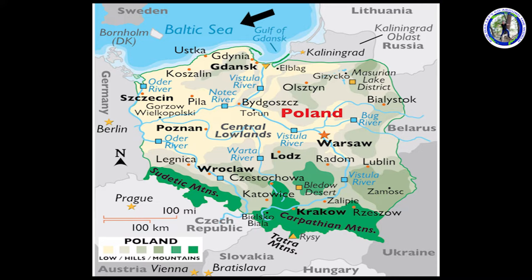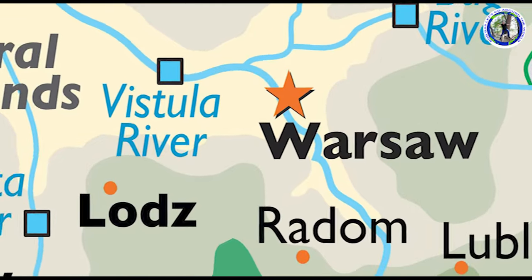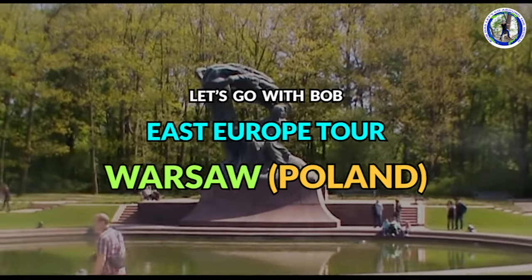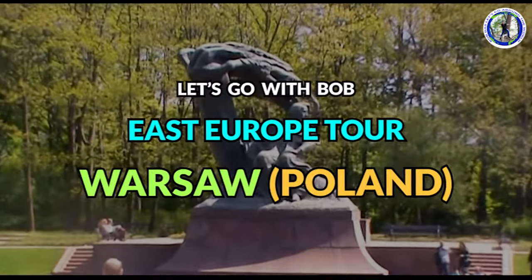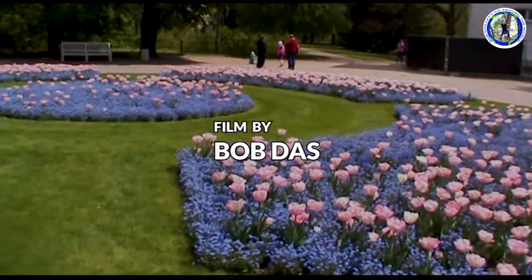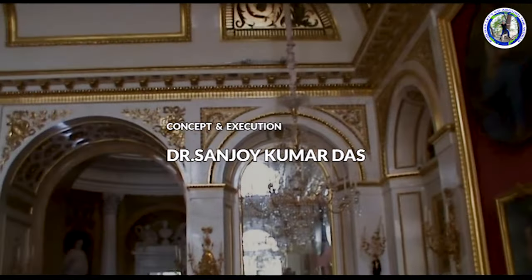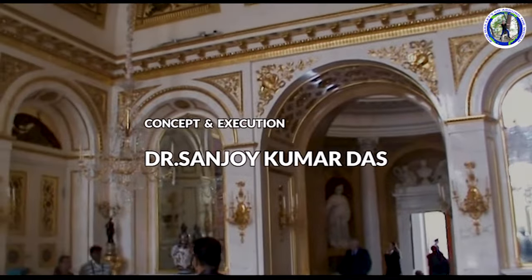In my previous videos, you have already seen all the Baltic countries I have covered. Today, my video will show you the city of Warsaw, the capital city of Poland. In this video, I will cover part of the Warsaw city, mainly the Lazienki Park.